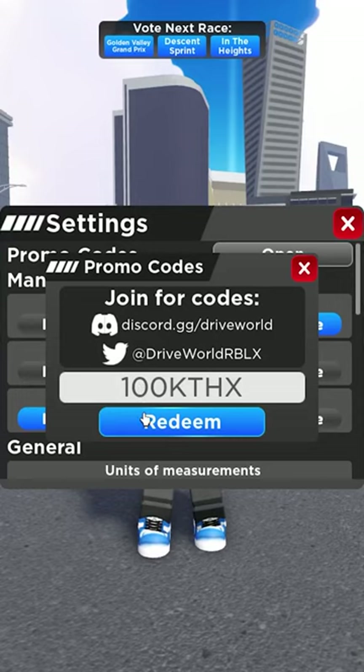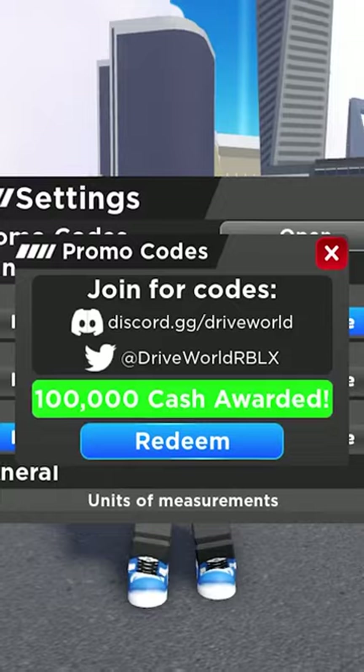Recently, they got 125,000 likes, so they put out a code, and if we redeem that, we get a free $100,000.